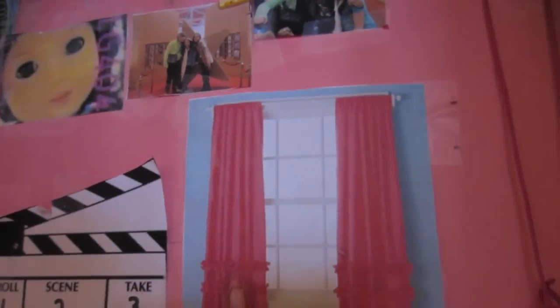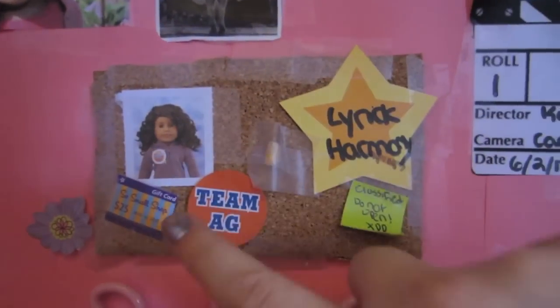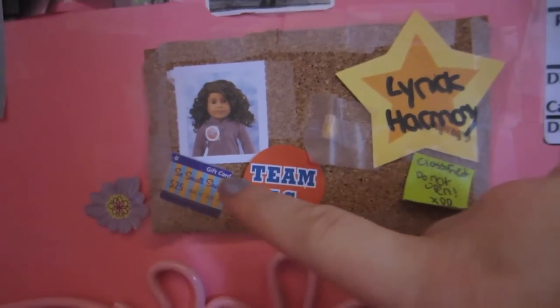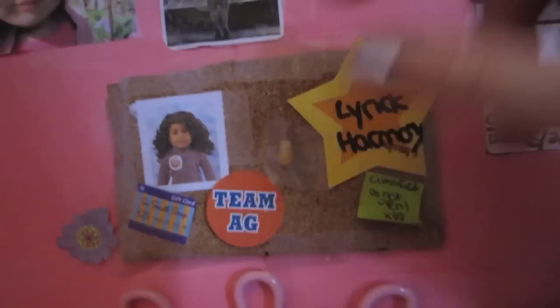Here I have a bunch of things that I've collected over the years. There's a little window, a little clapper that I printed off, and here's a bulletin board. It has a picture of Jade, a So Small Shop gift card, a Team AG thing, a piece of corn from when I went to Pump and Pat, a sticker that says Lyric Harmony, and something classified — do not open. There's also a picture that Lizzie Girl sent me in the first package exchange, a little cupcake, and some pictures of actual Lyric from Easter.